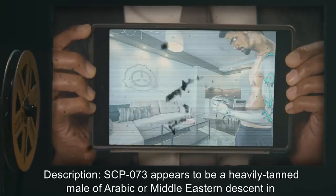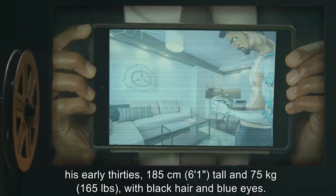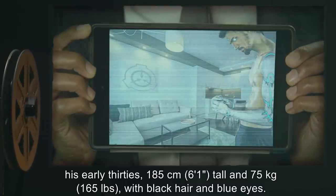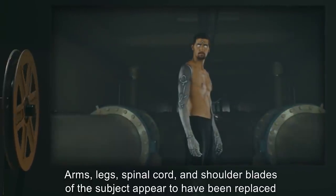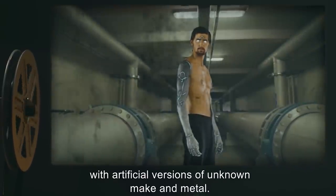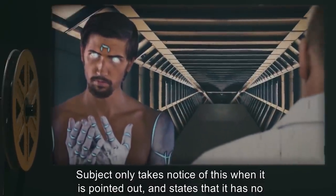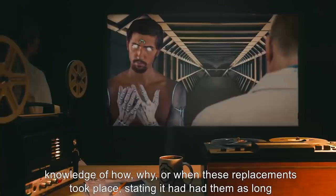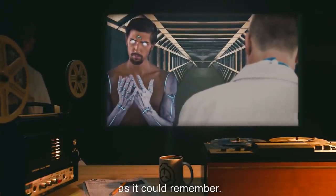Description: SCP-073 appears to be a heavily tanned male of Arabic or Middle Eastern descent in his early 30s, 185 centimeters (six feet one inch) tall and 75 kilograms (165 pounds), with black hair and blue eyes. Arms, legs, spinal cord, and shoulder blades of the subject appear to have been replaced with artificial versions of unknown make and metal. Subject only takes notice of this when it is pointed out and states it has no knowledge of how, why, or when these replacements took place, stating it had them as long as it could remember.